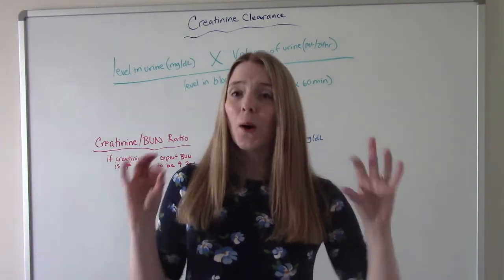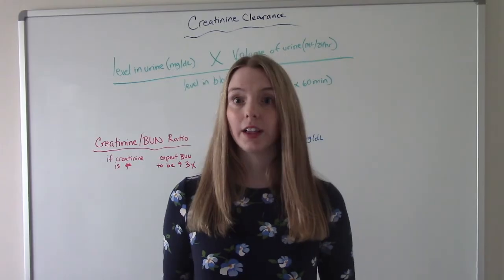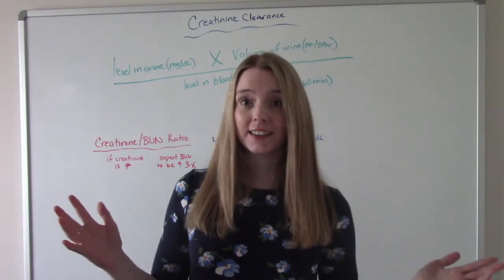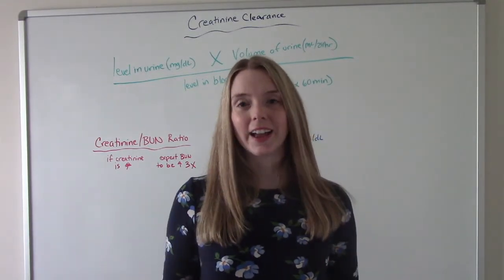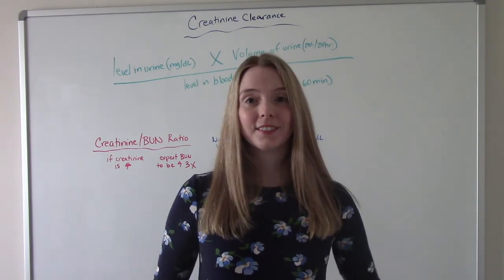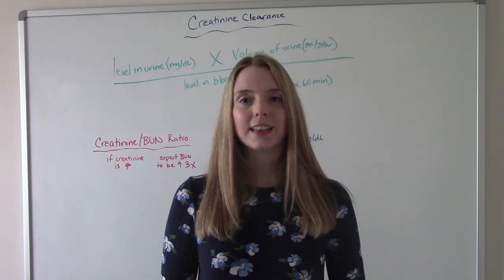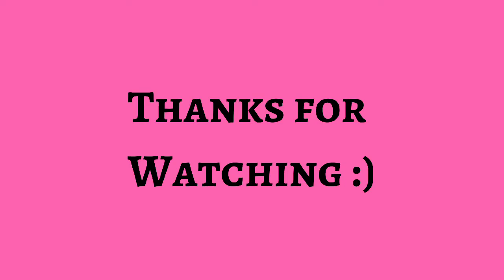So that was my video. I hope I broke that down a little bit easier. BUN and creatinine — we're thinking kidneys and urinary tract; something is going on there. I hope you found this helpful. Don't forget to like and subscribe, and if you have any questions or comments, please let me know. I'll see you on the next one. Thank you.